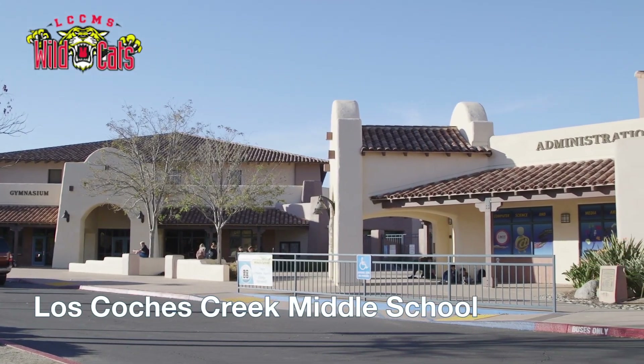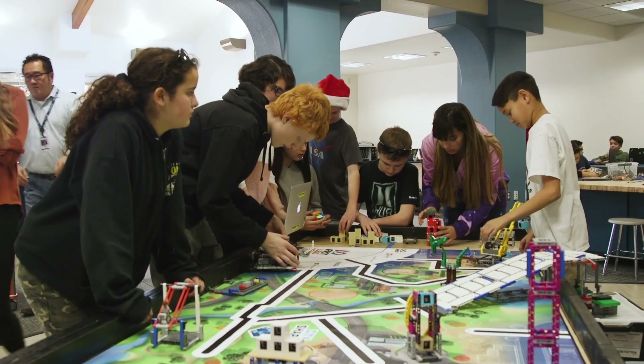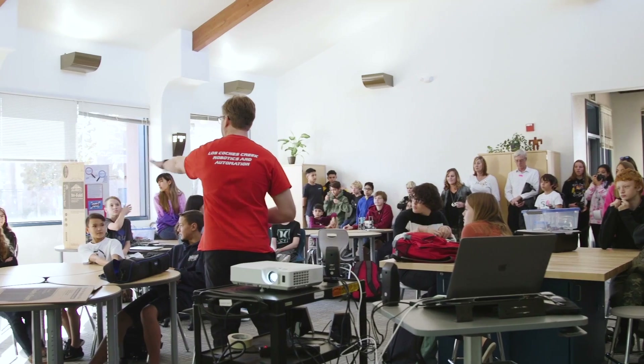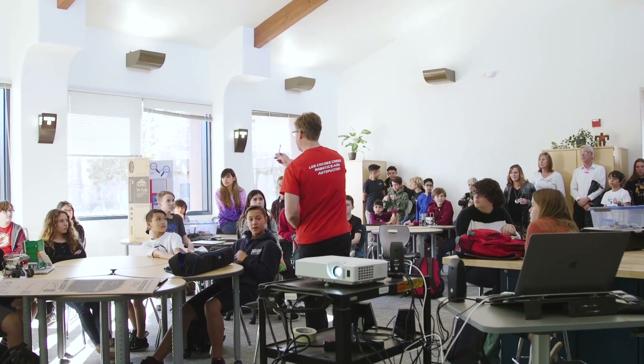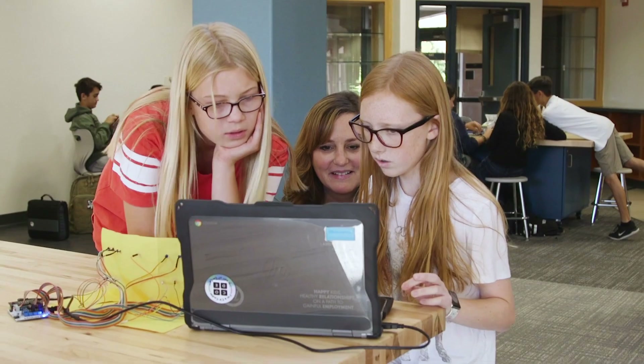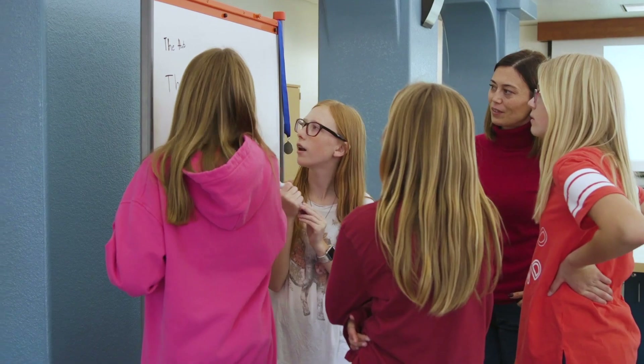Today we're so excited to unveil our new robotics space. This space was conceptualized to help students be able to create and design robotics collaboratively. The library here at Los Coches Creek Middle School was being underutilized. It's a huge space, and we wanted to take advantage of that to make an area where students could develop open-ended projects and stretch out and make something they couldn't do in a regular classroom.